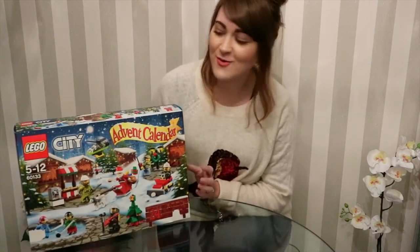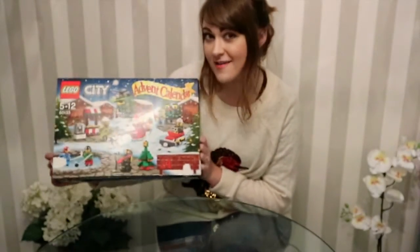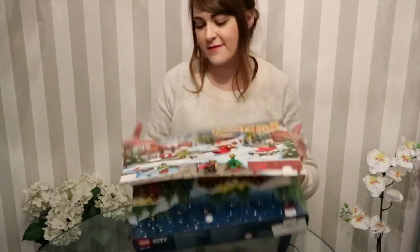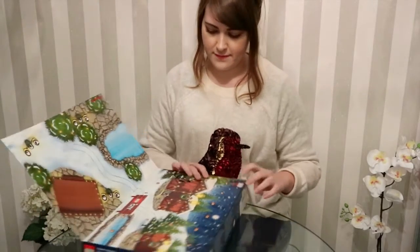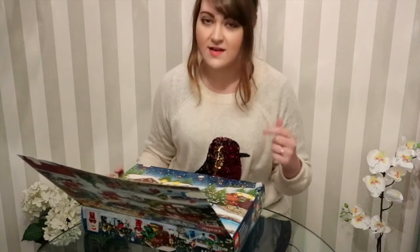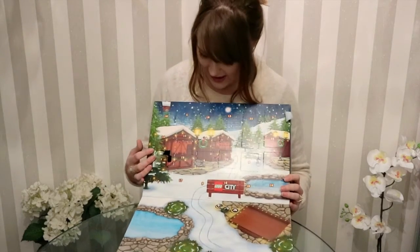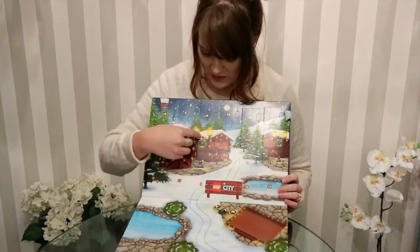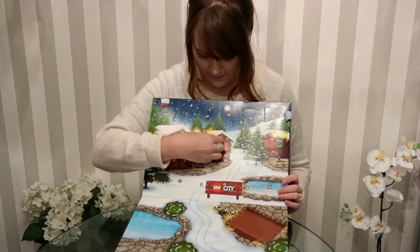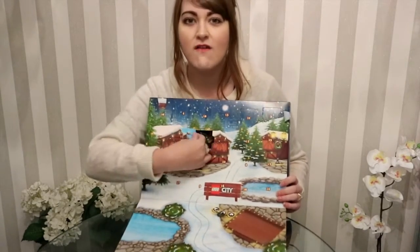Hello everyone, welcome to day two! Let's see what's behind door number two on the Lego advent calendar. I'm just trying to find door number two because when I flip it upside down it's really hard to find. Okay, here we go — give it a good push, that's better. That's how we do it, don't rip the whole thing off!